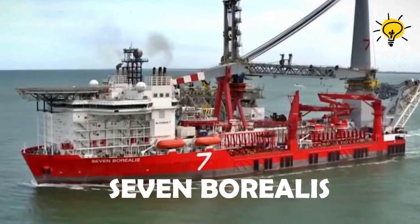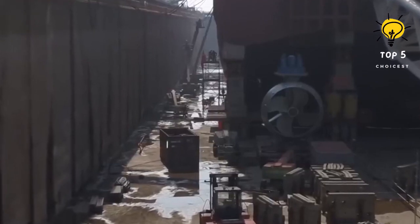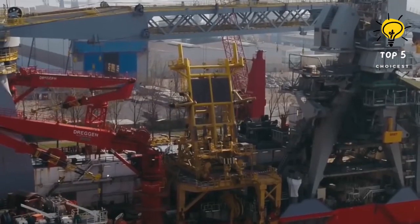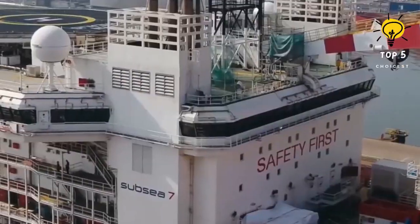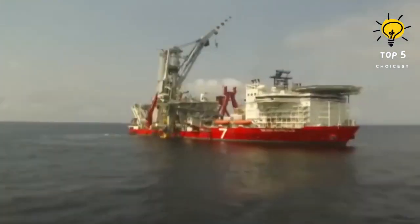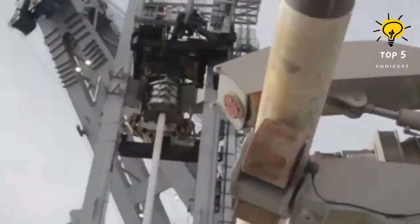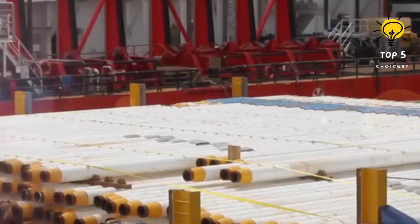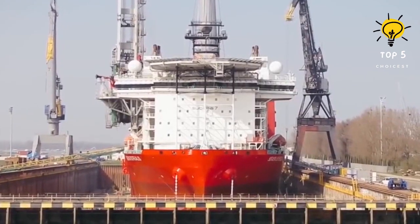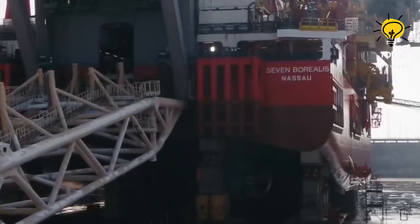Number 4: 7 Borealis. The vessel named 7 Borealis sails under the Bahamian flag and was constructed in 2012 in Singapore. It was specifically designed to operate in extremely deep waters, even in the world's harshest environments. With a storage capacity of 2,800 tons, it can store and install pipes at a depth of up to 3,000 meters. The primary crane on board has an impressive capacity of 5,000 tons and reaches a height of 85 meters above the deck. This vessel has dimensions of 182 meters in length, 46 meters in beam width, and a draft of 10 meters. It has a gross tonnage of 49,700 tons and can comfortably accommodate up to 399 individuals. Powered by six engines with a combined total of 43,600 horsepower, it is capable of reaching a maximum speed of 14 knots.